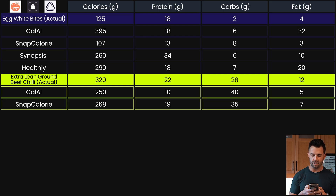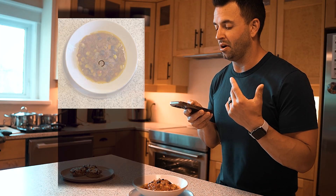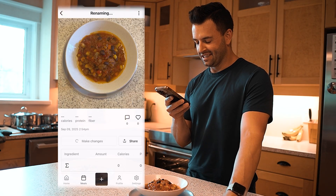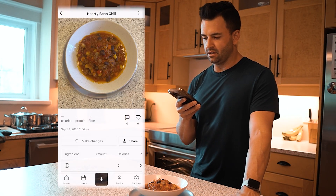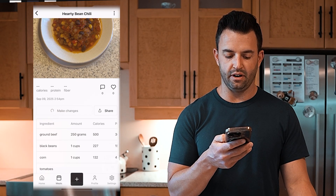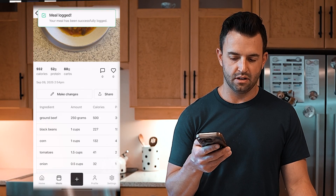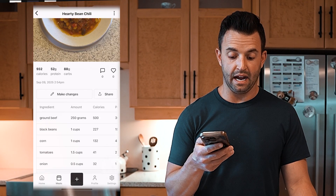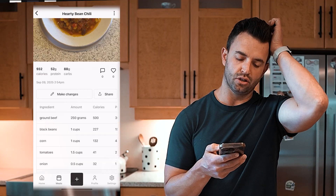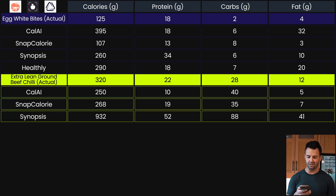Let's see what Synopsis says — got Synopsis doing its thing. It identified it as a hearty bean chili and this one is including ground beef, 250 grams, at 500 calories, with black beans, corn, and tomatoes. There's no corn in that, but it's probably picking up the corn as chickpeas. It has all the ingredients but it's estimating quite high, with not 250 grams of ground beef in there.